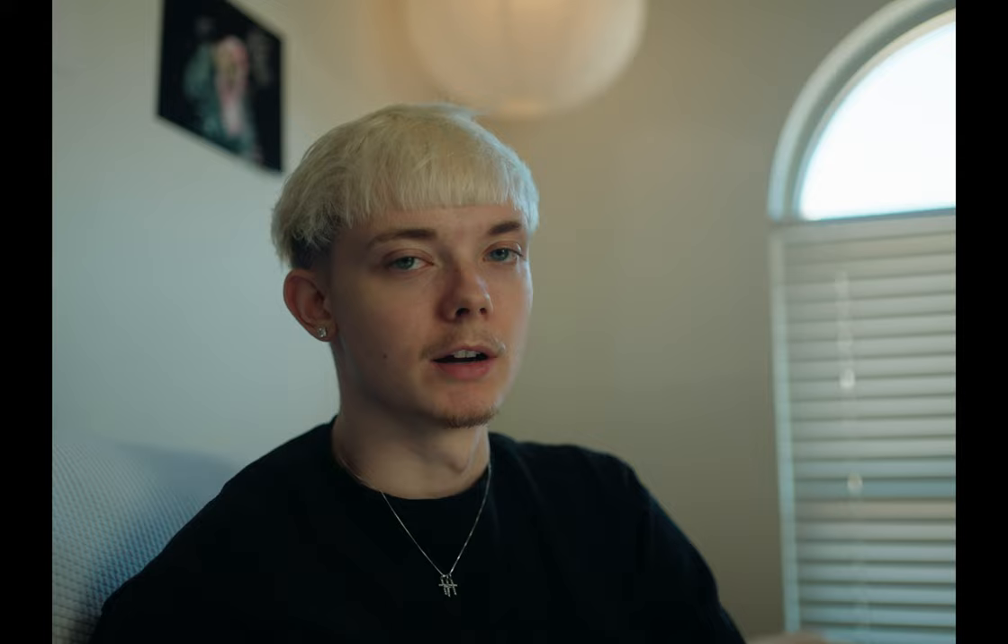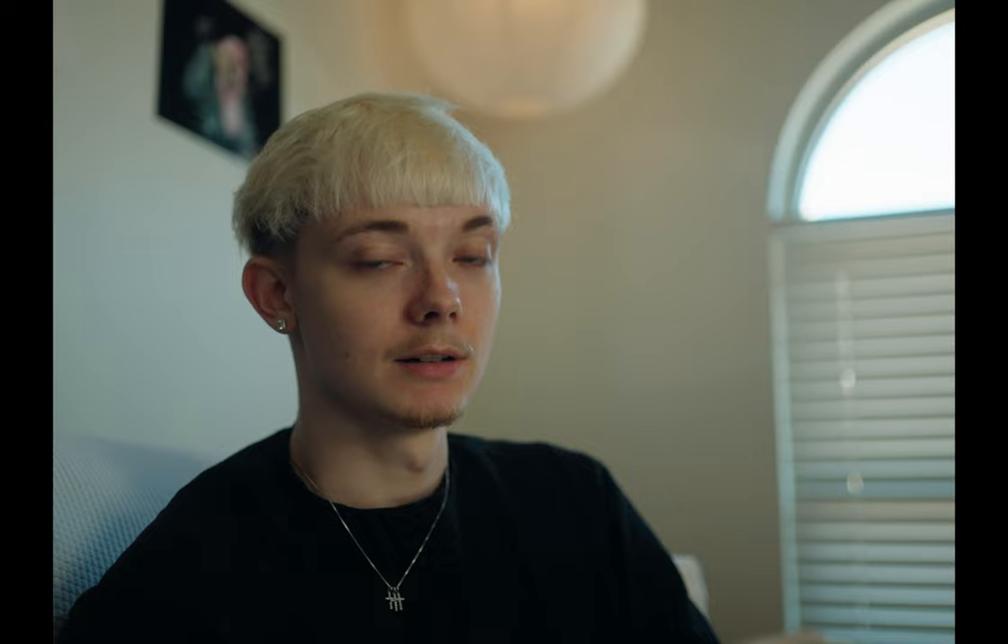Gear-wise, we shot it on my A7S III and two lenses — the Sony 35-18 and 85-18. And the reason I chose these is because they're the only two lenses I own. I used glimmer glass as diffusion to kind of knock that digital edge off. And then I decided to shoot it in 1:55, which is pretty close to the Alexa Mini open gate look. It's kind of a good in-between between 16x9 and 4x3.